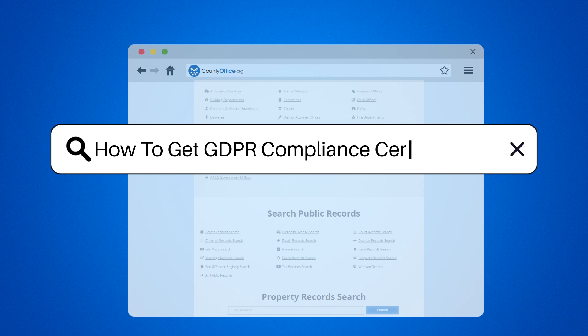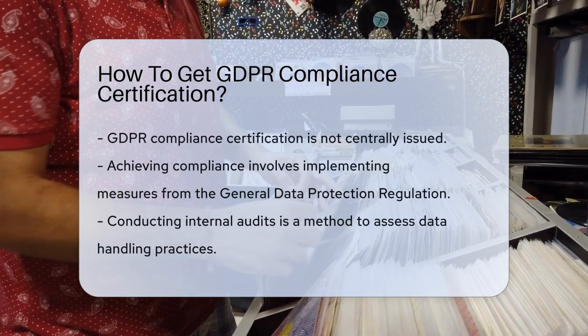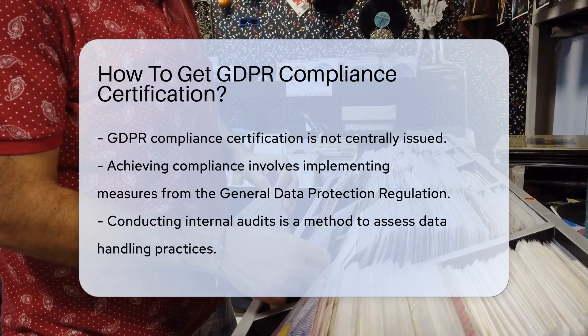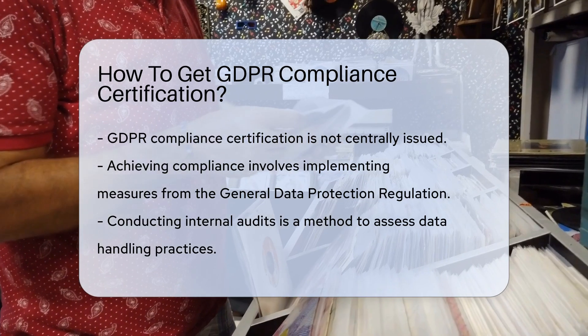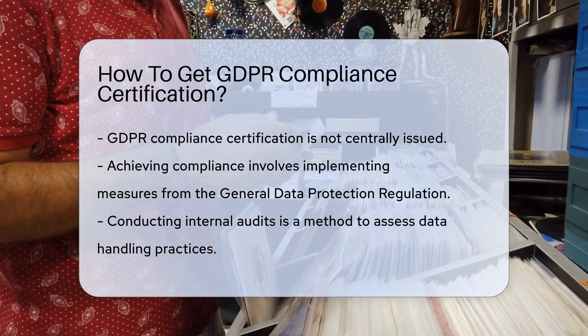How to get GDPR Compliance Certification. GDPR Compliance Certification is not issued by a central authority. Instead, organizations can achieve compliance by implementing measures outlined in the General Data Protection Regulation.